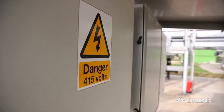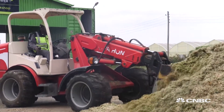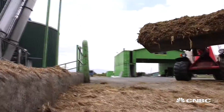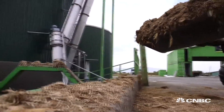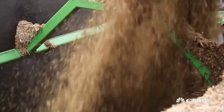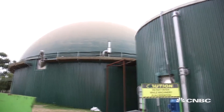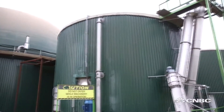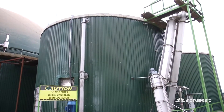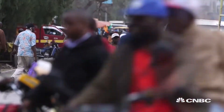Anaerobic digestion is a natural process in which bacteria convert organic materials into biofertilizer and biomethane. It takes around 16 days for the conversion, with biomass working its way through four different tanks. Crucially, any excess electricity that isn't required by the farm is fed into the national grid.